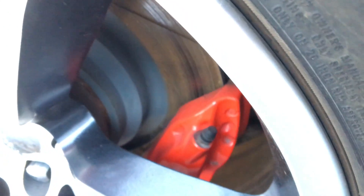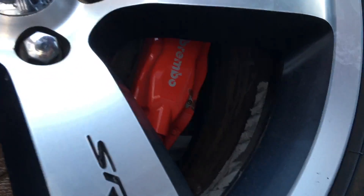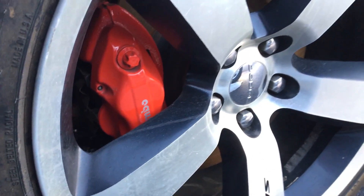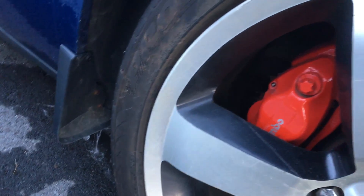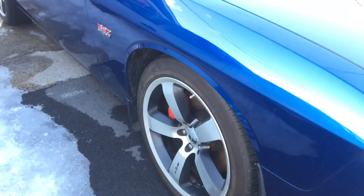It's got real Brembos. Hello, Brembo! Can you see them over here? What are the tires? They're dirty, you can't even read it. Toyo Pro ES4 Plus — Toyo Pro ES4 Plus.